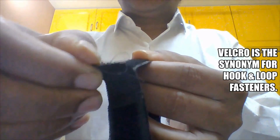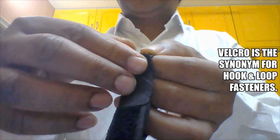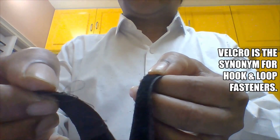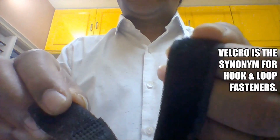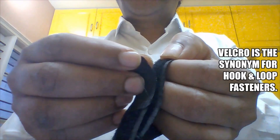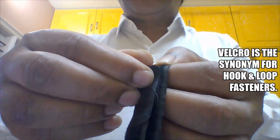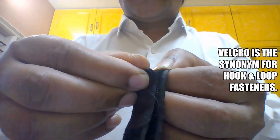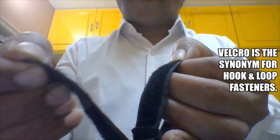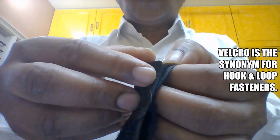Every one of us has used velcro at least once in a lifetime. There are two components in a velcro: one is the hooks, the other one is the loops. These hooks, when you touch the loops, they get stuck. If you want to separate them you just pull them apart — the hooks will come out of the loops. These are called hooks and loops fasteners, and the common household name is velcro.